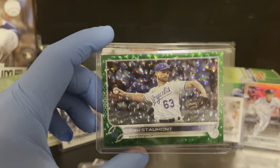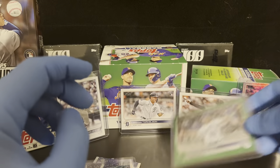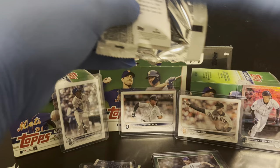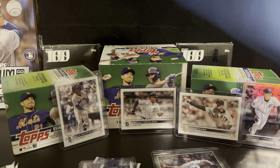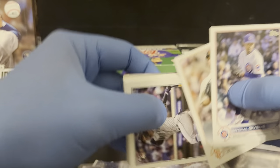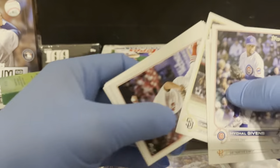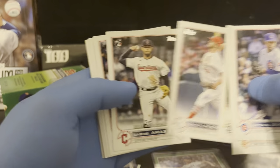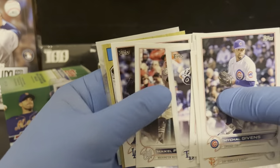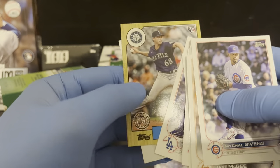Come on to the Red Sox, man — we could use somebody that can get outs out of the bullpen. Aside from Schreiber and Garrett Whitlock, the rest of them have got to go. Also pulling a Julio debut, a George Kirby 87 — don't have that yet — and Tim Anderson Stars the MLB.